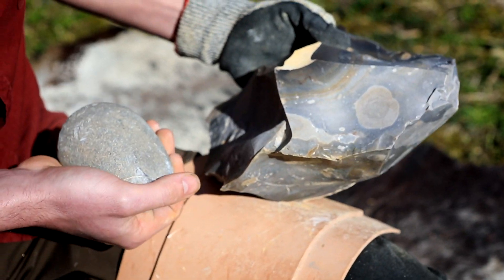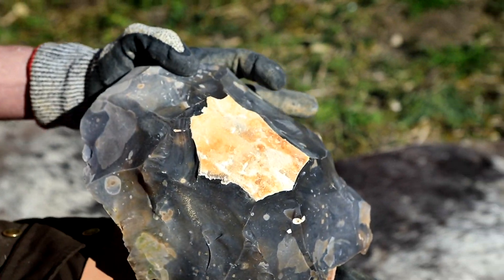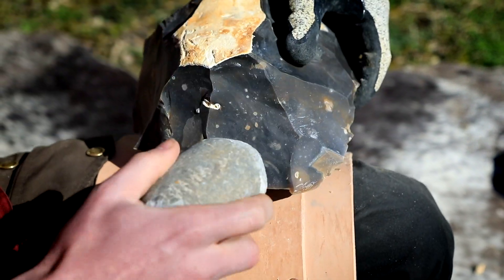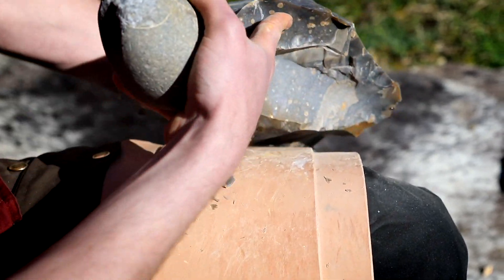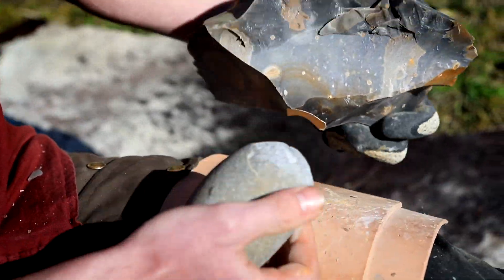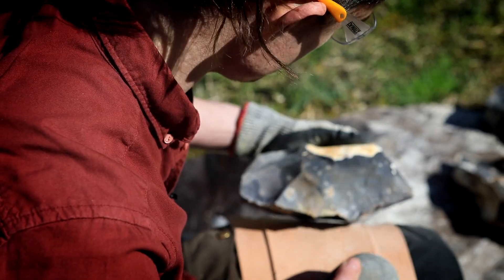Variations within Levallois production and tool styles have led to characterised technologies that are often regionally specific, such as Nubian Levallois technology, which includes points with divergent bidirectional removals resulting in a distinctive flake scar pattern on the surface of the flake and an elongated point tip.